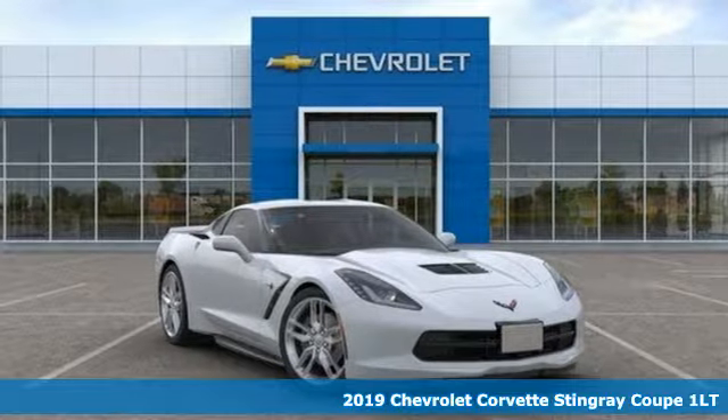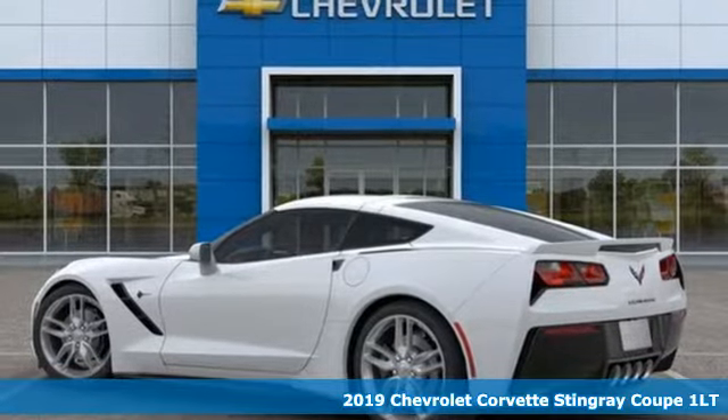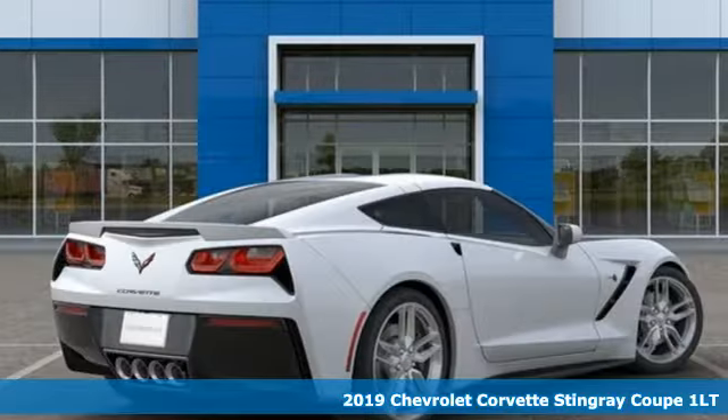Here's a new 2019 Chevrolet Corvette. Having clarity in your purpose is exhilarating, and exhilaration is clearly this Corvette's purpose.